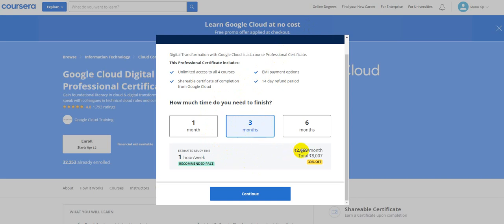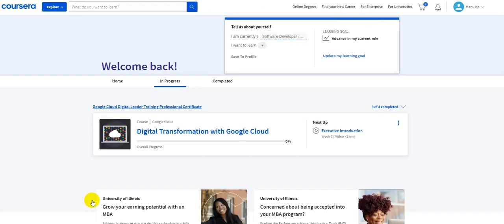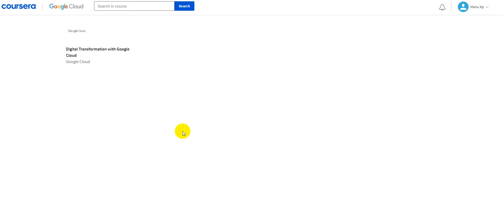In case you don't have a login, you will be guided to create one. The default option here would be three months, which is a paid option. You can just click on the one-month option and you will see it says free. Once you click on the continue option, it will take you to the page where you can complete your purchase. Once you click 'Go to Course,' the course will be added to your cart and you will have complete access to that learning path.